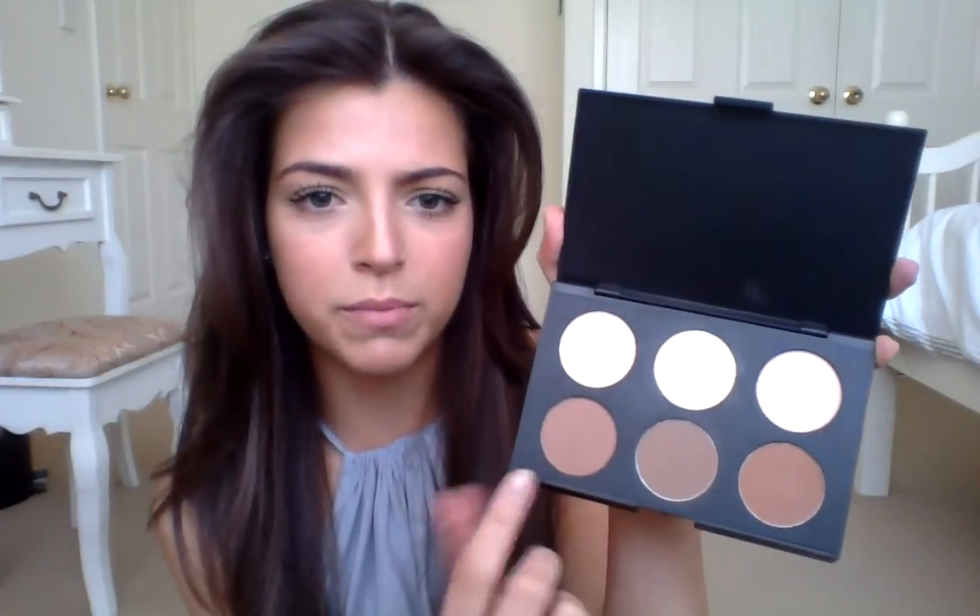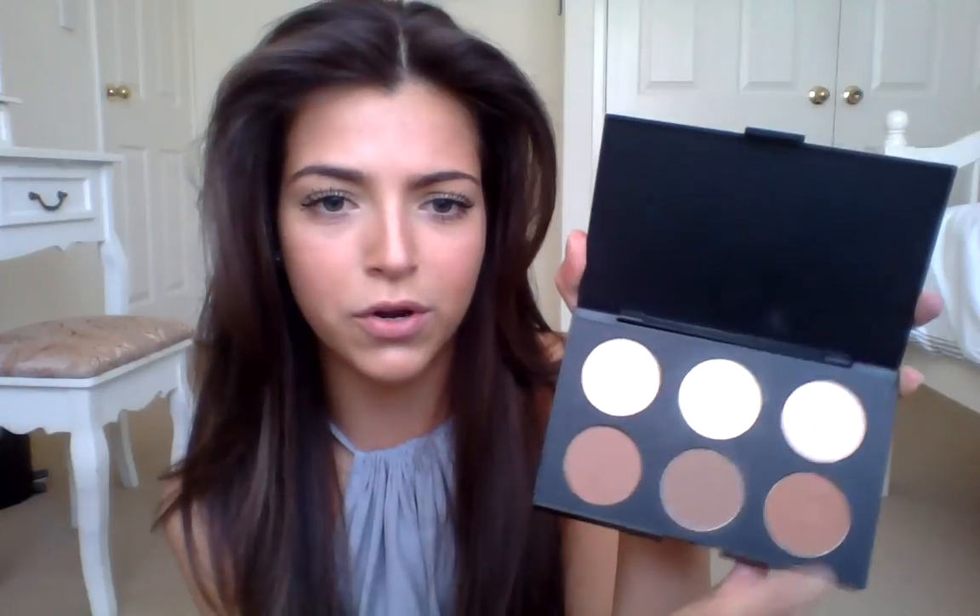Whatever suits your tone, go for it, or whatever you're feeling for the day. This one here is more of a medium tone, and this one's a bit lighter, so if you want to go from day to night that could work. Only one of them has a shimmer — the rest are matte, which I love, because when I contour I don't want a bronzer with shimmer in it.